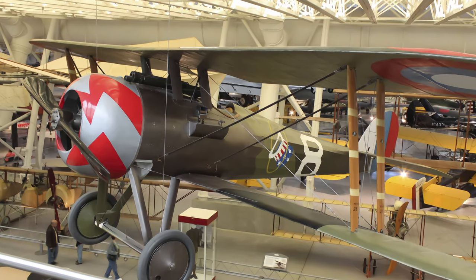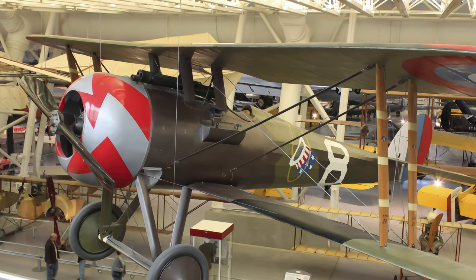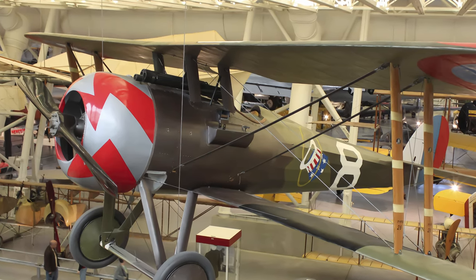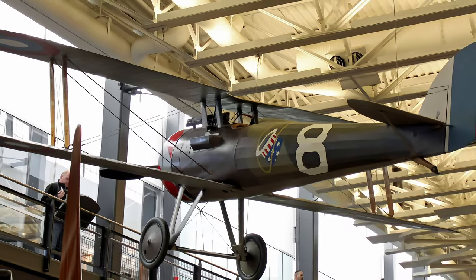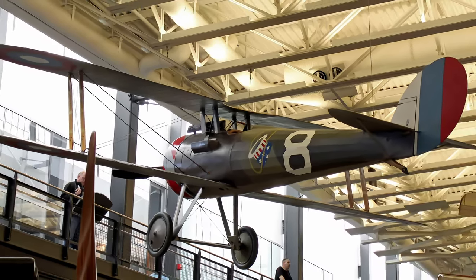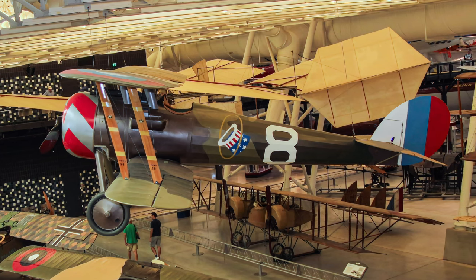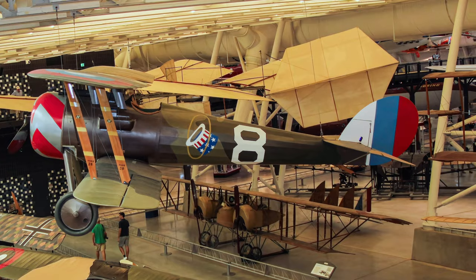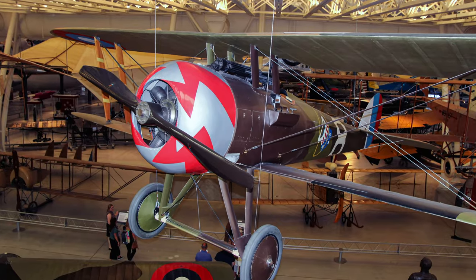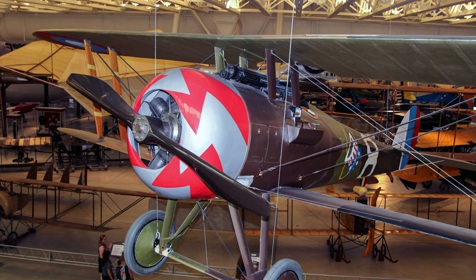Appearing in mid-1917, the Nieuport 28C1 was rejected by the French in favor of the sturdier, more advanced SPAD-13. The United States adopted it as a stopgap measure before the much-in-demand SPAD-13s could be made available. It was the first fighter aircraft to serve with an American fighter unit under American command and in support of U.S. troops. After the war, the U.S. Navy employed 12 of them for shipboard-launching trials from 1919 to 1921.